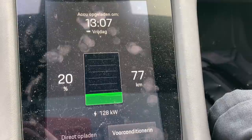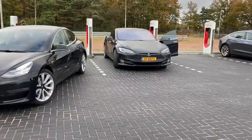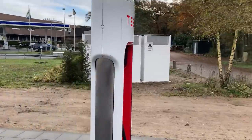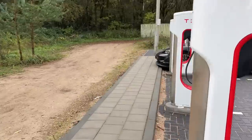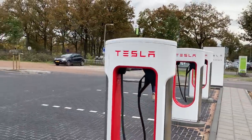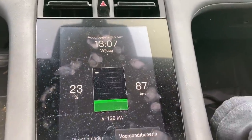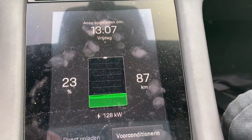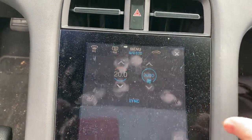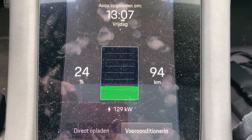This is interesting — the Model 3 is changing stalls. Does it mean this one is broken? Something happened, they had to switch. Meanwhile it's stuck on 128 kilowatts. The quiet is back in the car — turned everything off, no more need to drain the battery. 129 kilowatts.